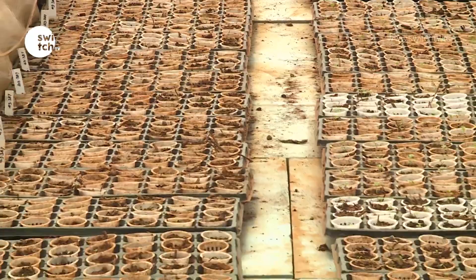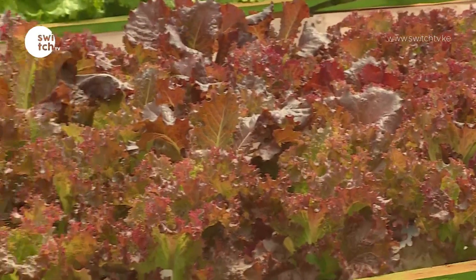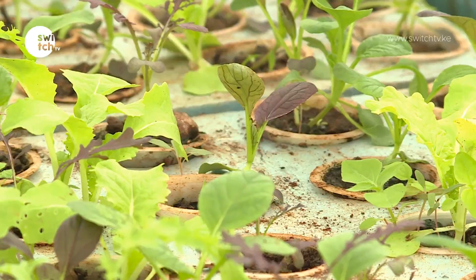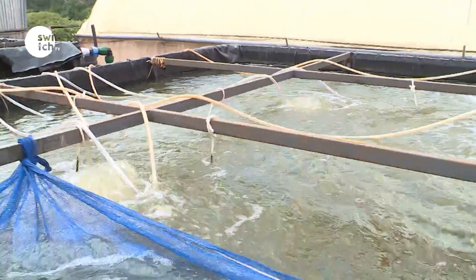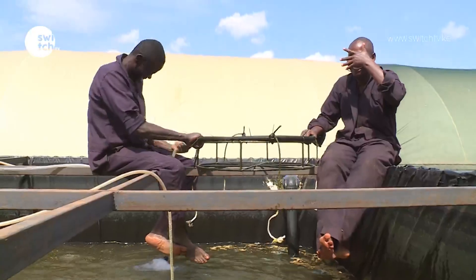Agriculture has continually been ignored by the majority of Kenyan students who see no need in pursuing the course at higher education — a factor really affecting the sector, as most farmers lack skills on how to deal with various farm machines and intervals of planting crops. A lot of farmers I've met are growing things without having done a soil test, not actually knowing what that soil is good for growing.